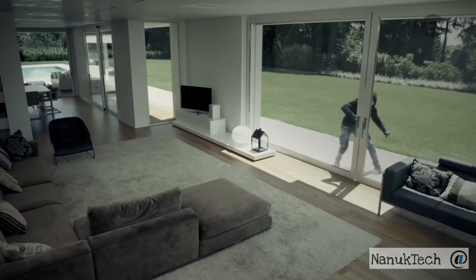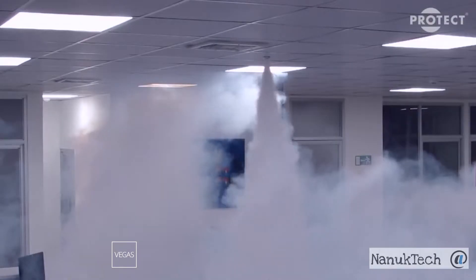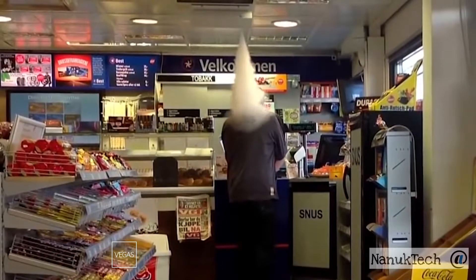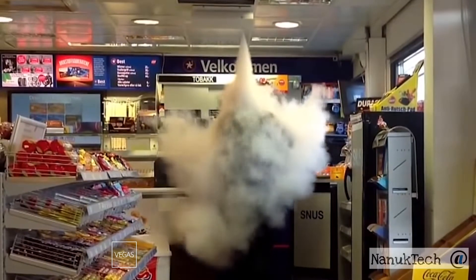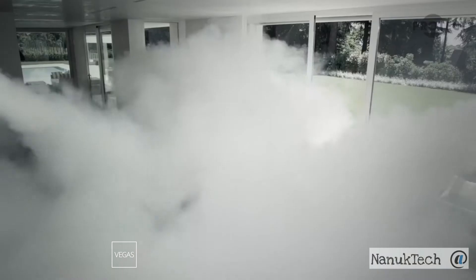This means that they won't be able to take anything of value even if they wanted to, because they won't be able to see or find it. In addition, Protect works especially well due to the surprise effect. The attacker is scared by the fog and hurries to leave the room as soon as possible.